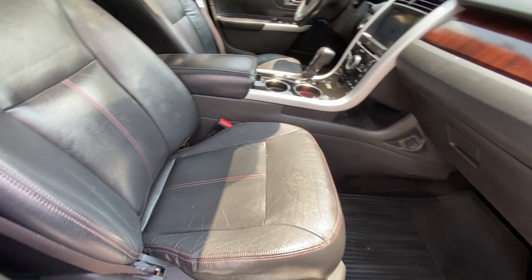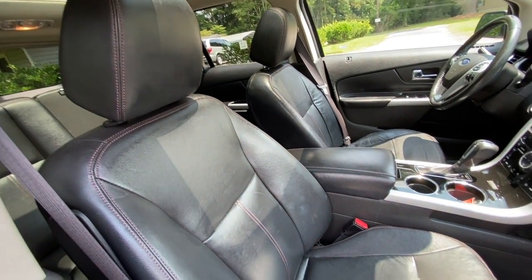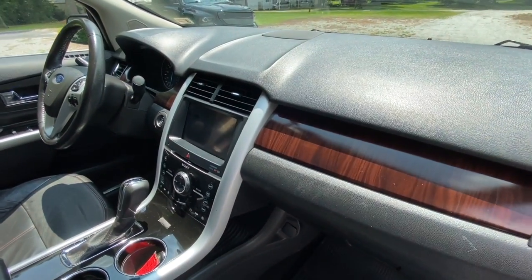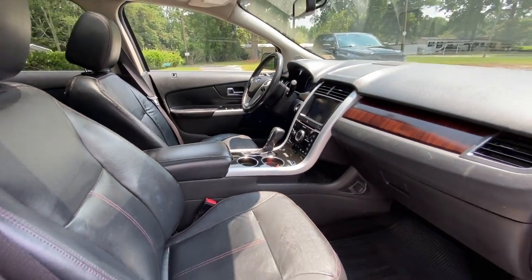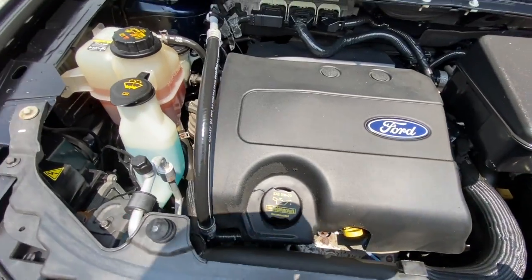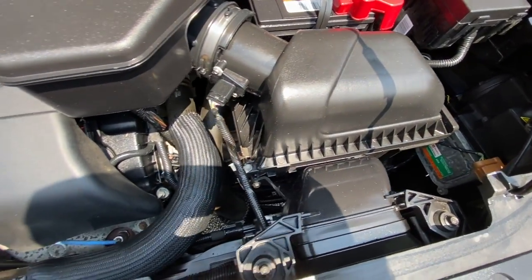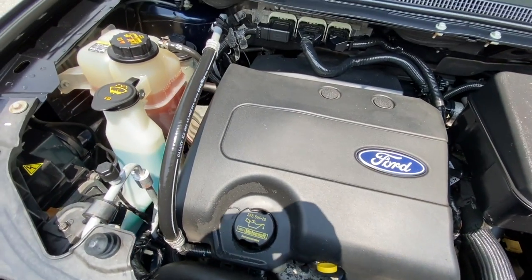Nice view of the passenger side. Once again, the leather has been well taken care of. It's got the 3.5 liter V6 engine — no rust or corrosion under the hood, and it runs nice and smooth.